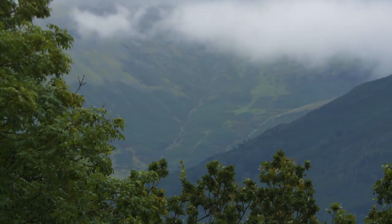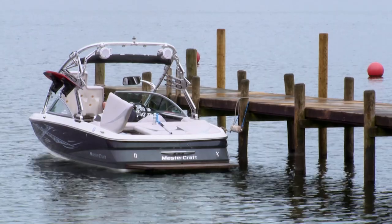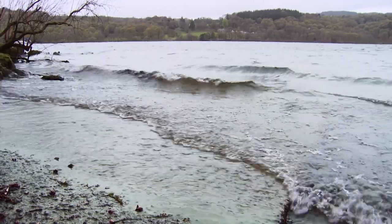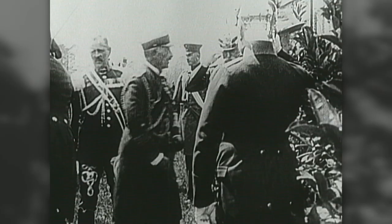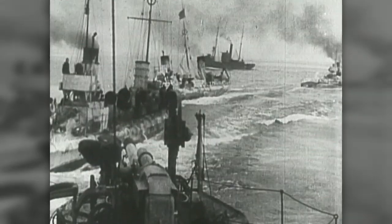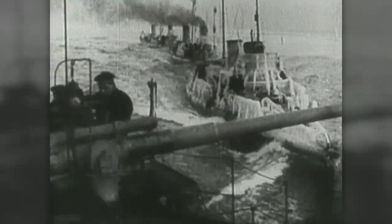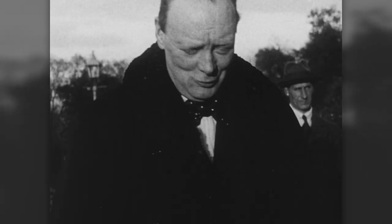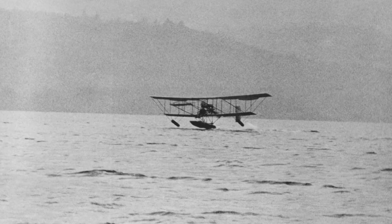Windermere, the tranquil heart of the Lake District, where 110 years ago a military revolution began. Very few people are aware that Windermere's aviation heritage started in 1911. The Edwardian Royal Navy was facing a growing threat from Imperial Germany and its fleet of dreadnoughts.